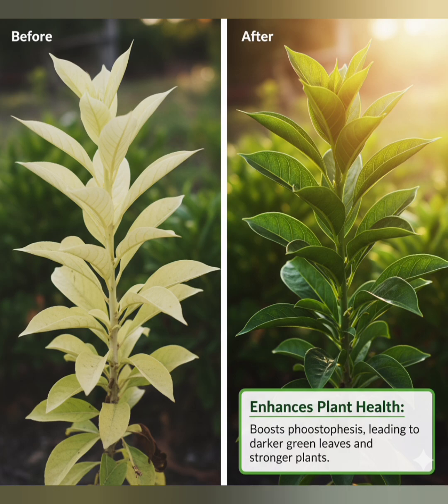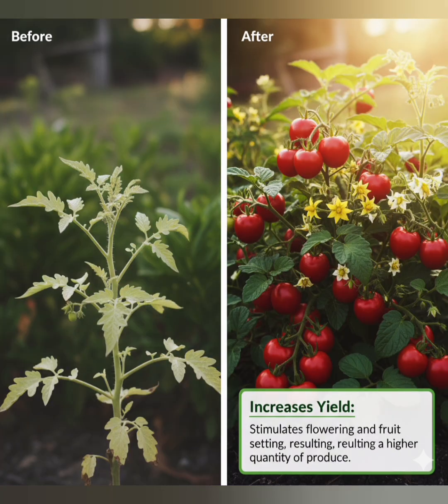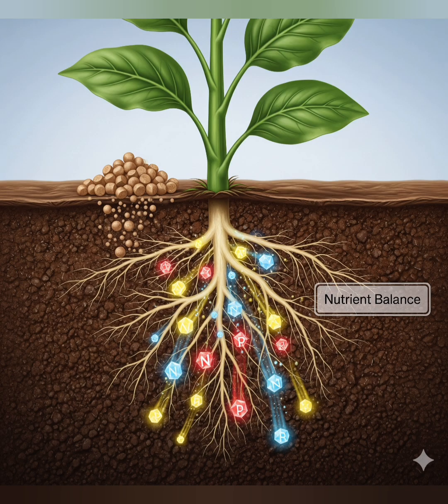Enhances plant health — boosts photosynthesis, leading to darker green leaves and stronger plants. Increases yield — stimulates flowering and fruit setting, resulting in a higher quantity of produce. Nutrient Balance — optimizes nutrient absorption, allowing plants to fully utilize fertilizers.